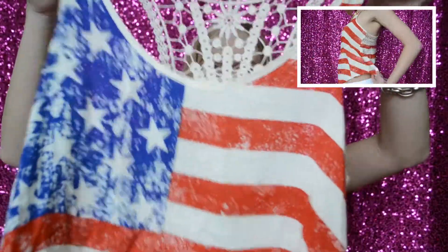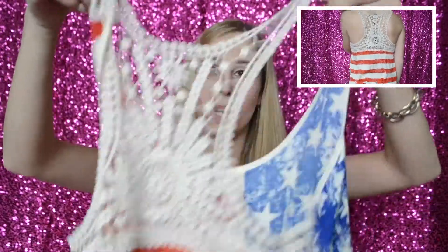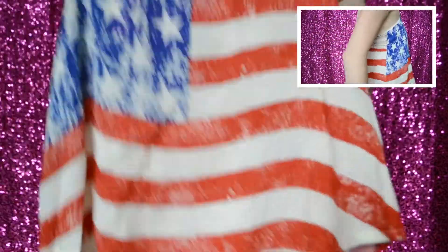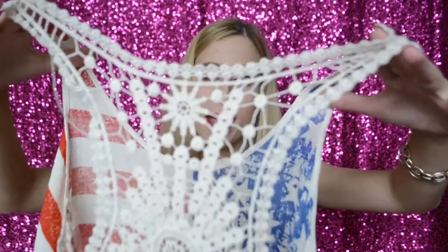The next item I'm super excited about is this Fourth of July top — honestly I'm going to wear it beyond just the Fourth, like Memorial Day or anytime really. It's really flowy and comfortable, and the back — oh my gosh, I love tops with cute backs, this is just amazing. It's really fashionable, not just a gym t-shirt with a flag on it. It was $9.99 and also on sale, so hopefully they still have it!